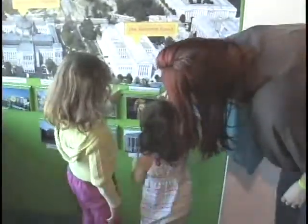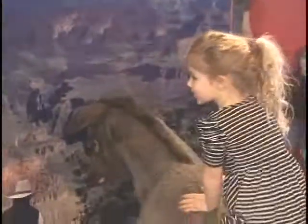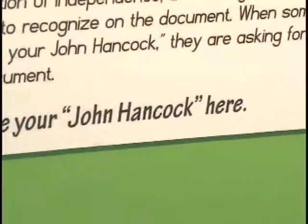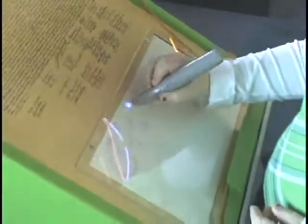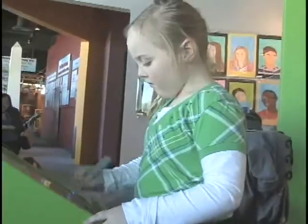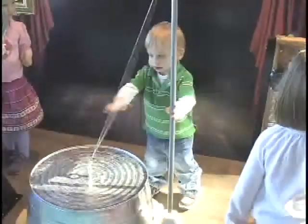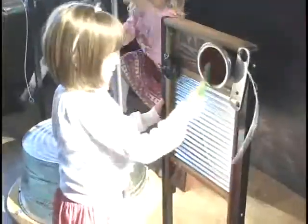Exhibit content was thoughtfully designed to reflect developmental milestones for early learners and national academic standards for school-aged children. Hands-on activities in Weebles Coast to Coast were designed for children ages 2 through 12 and present opportunities for them to build cognitive and social skills, be physically active, curious and imaginative, and to express themselves through music, movement, and art.